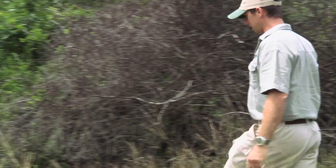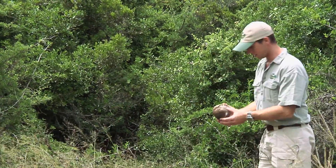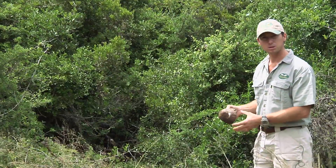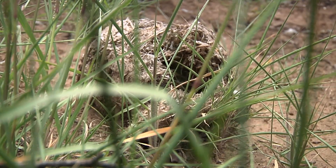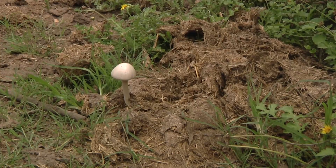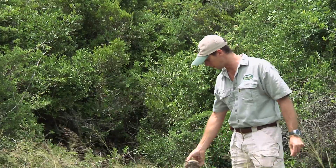There are actually some classic examples here. There is a bit of old elephant dung here — it is very old and very dry. But when this dung is dropped, it is filled with seeds from all the trees that they have been eating. Dung beetles will come along and scatter the dung and spread those seeds, and those seeds are then in the perfect environment to germinate and grow.